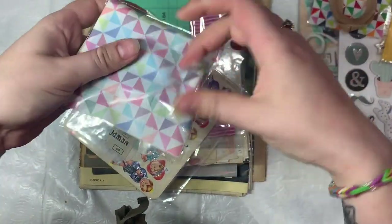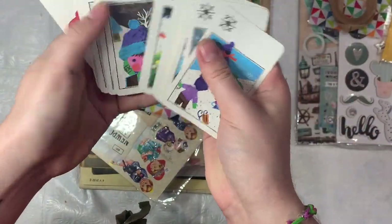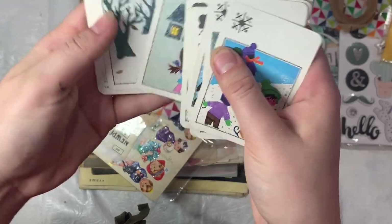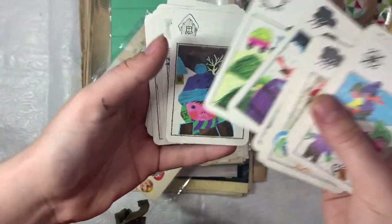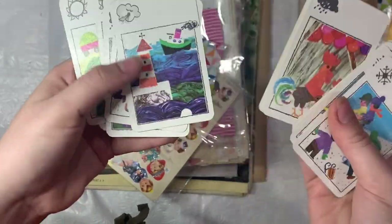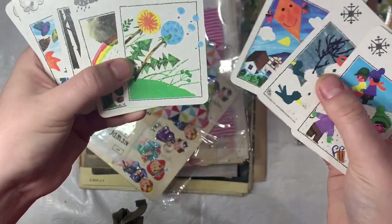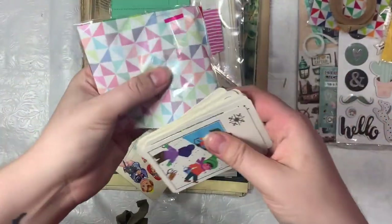And then I picked up this set of vintage cards. This was like a weather game or something like that — it has to do with the weather, seasons, things like that. I just love the colors and the art on them. I thought they would be fun for junk journals and things. There's a cute little snowman, super cute.